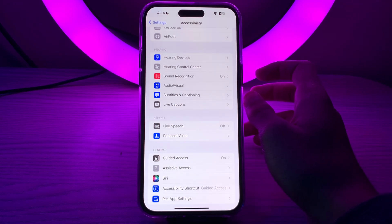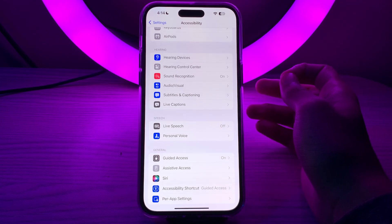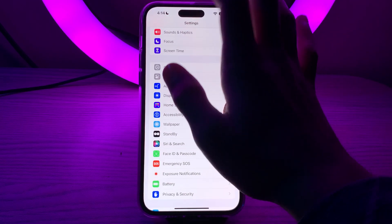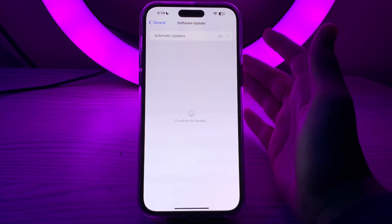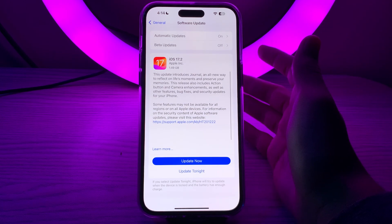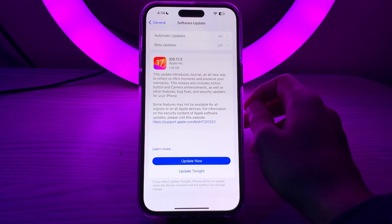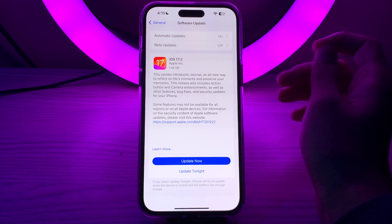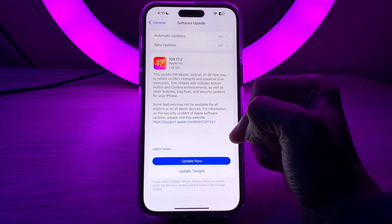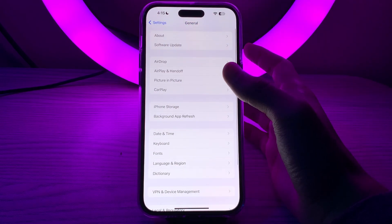If you tried these steps and you're still facing the issue, then you have to simply update your iOS version. Go back and tap on General, then tap on Software Update and check if there is any available update for your iPhone. If there is, simply update your iPhone to the latest version of iOS 17 — for example, I have an update to 17.2. Tap on Update Now, or you can update it tonight.